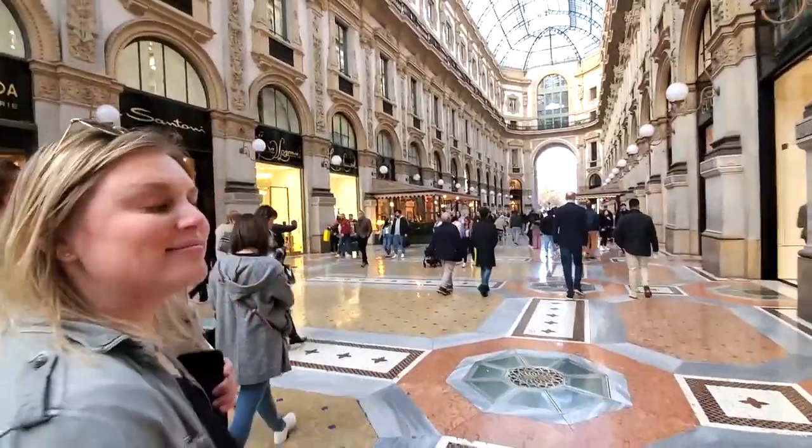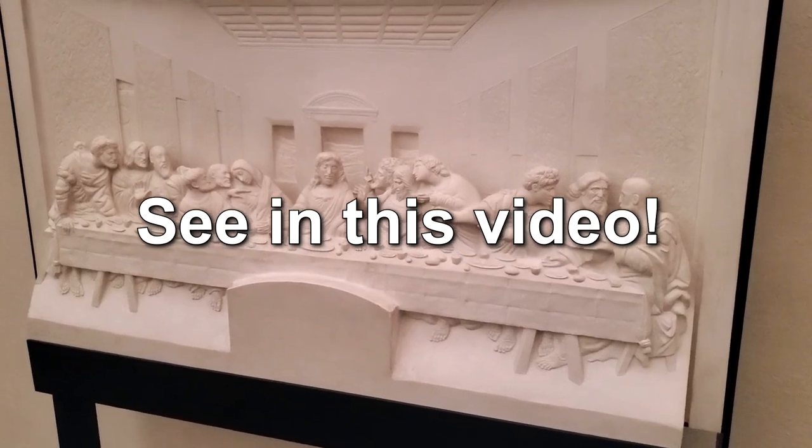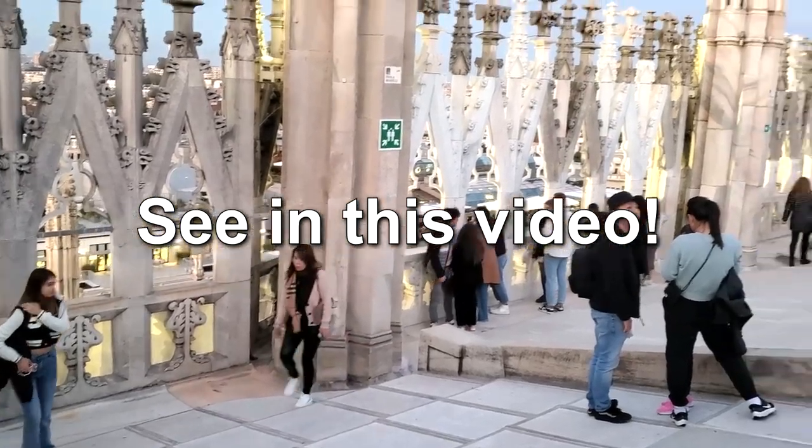We were having a great time in Milan. Stay tuned in this video to see the beautiful Last Supper painting and watch as we navigate the roof of the Milan Cathedral.